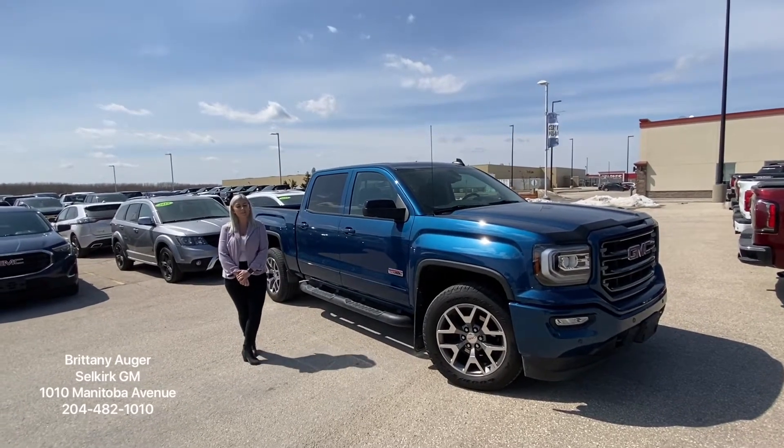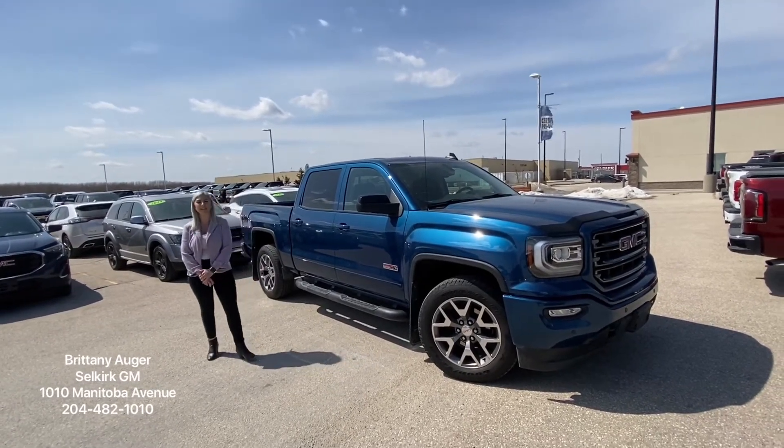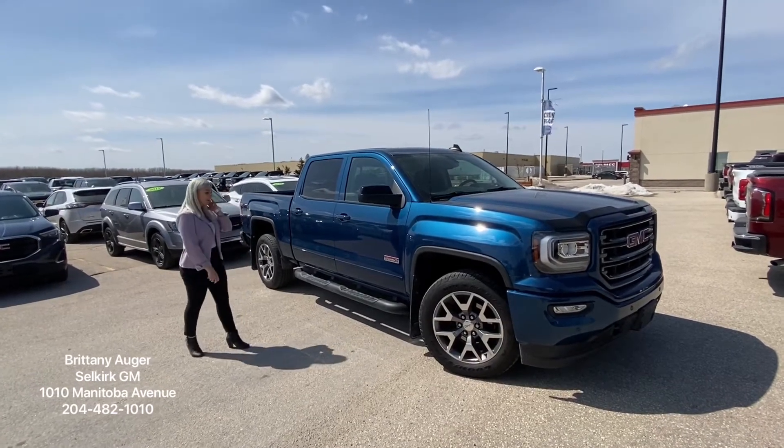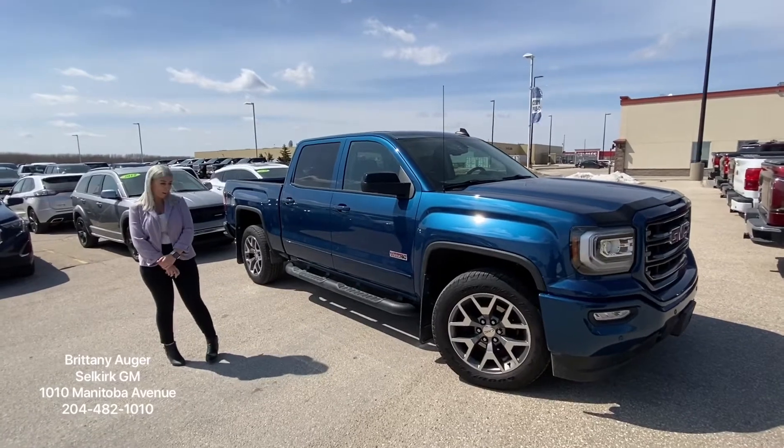Hey everyone, I'm Brittany at South Creek GM. Super excited to show you our 2018 GMC Sierra all-terrain package. The nice thing about this vehicle is it just has over 25,000 kilometres on it.